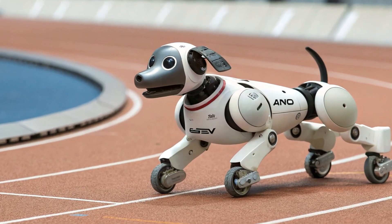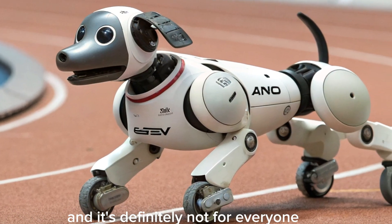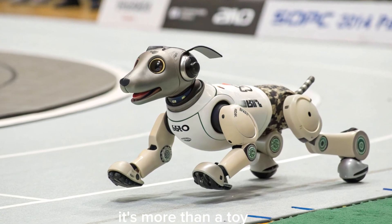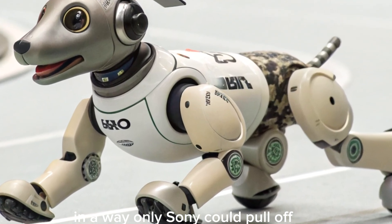AIBO isn't cheap, and it's definitely not for everyone. But if you're into cutting-edge tech or want a low-maintenance pet alternative, it's hard to beat. It's more than a toy — it's an experience that blends robotics and emotion in a way only Sony could pull off.